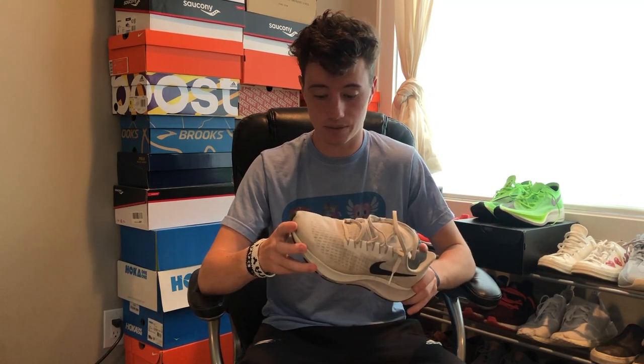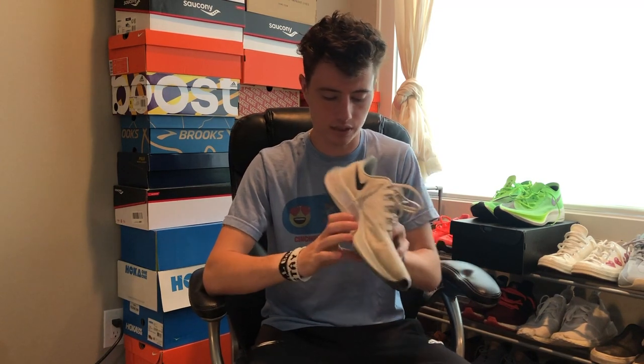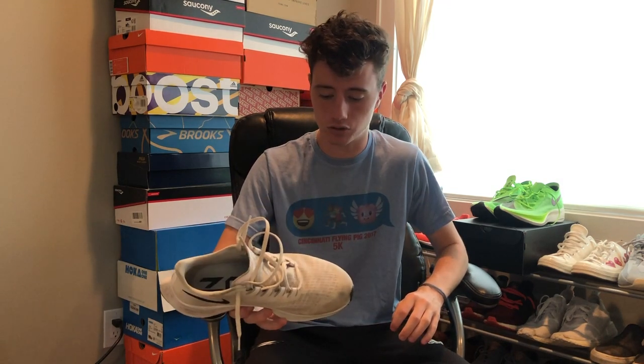Like I said in the 100 miles video, I'm going to do these every 100 miles until I retire the shoe, but as of now I don't see me retiring it anytime soon. There is a little bit of creasing in the foam, but the foam still feels great, the shoe still feels great, and I am very excited to keep running in this shoe.